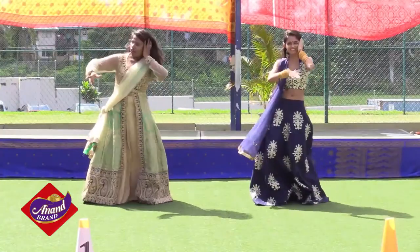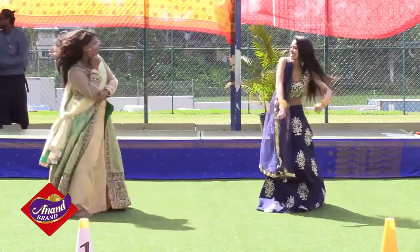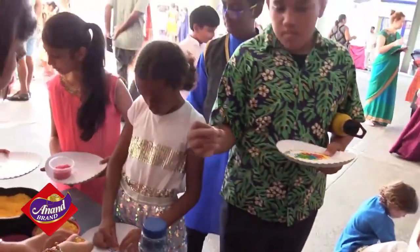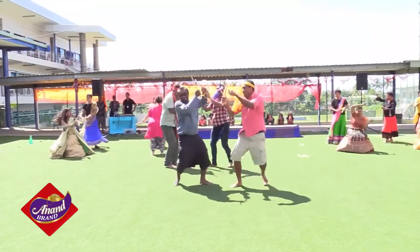In several schools, Diwali celebrations are marked by organizing singing, essay writing, quizzes, rangoli making, and Diwali greeting card competitions. Several schools even have traditional Diwali Lakshmi Puja.